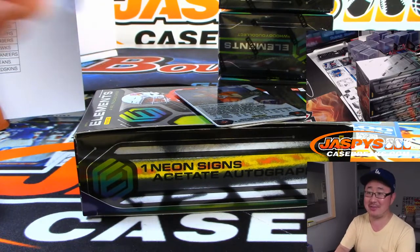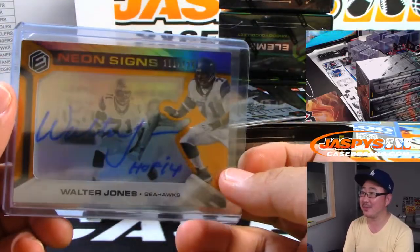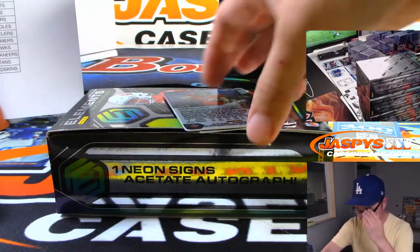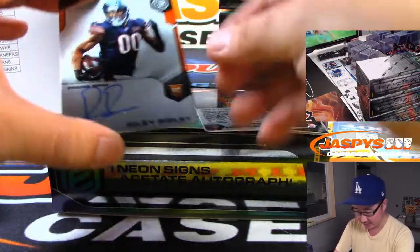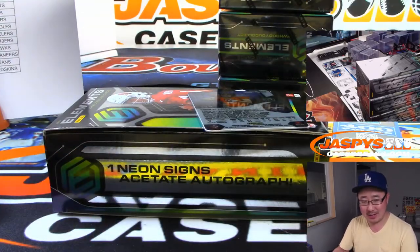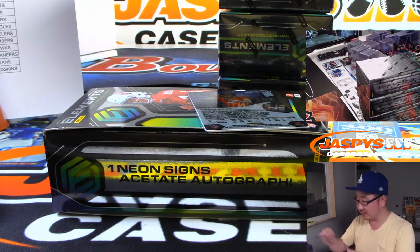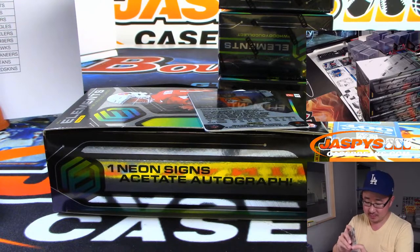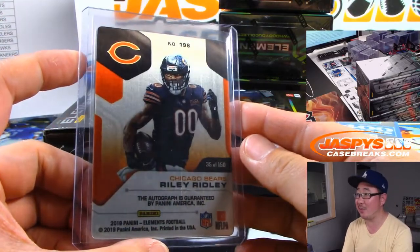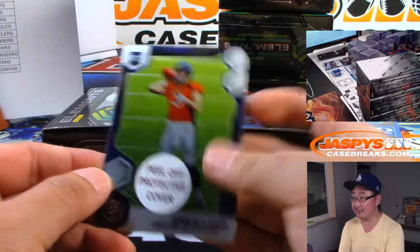I still like the idea of that cruise ship break. If Gronk can have a Gronk cruise, Jaspies can have a case breaking cruise — bring the whole family. Riley Ridley for the Bears, on plate autograph — Sergio with the Bears, 35 out of 150. And Drew Locke right here for the Broncos.